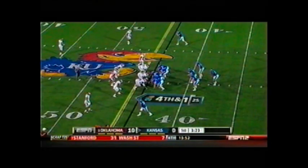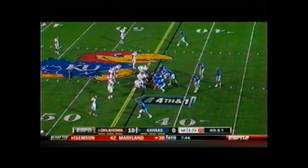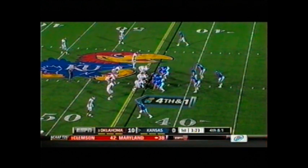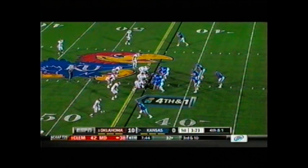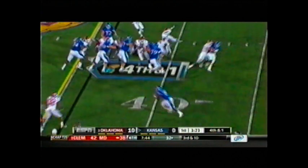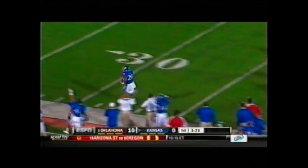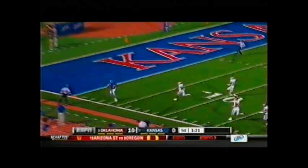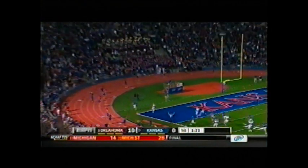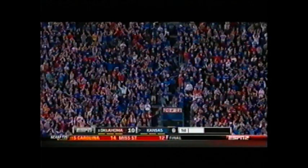Going for it on fourth and one in their own territory. They've got a diamond formation — pistol formation. Sizemore and Sims in the backfield with Jordan Webb. Tim Beery also back there, a tight end, one receiver to the right. Snap is low. He'll keep it, put it left side — caught, first down. That was a busted play that goes for a touchdown for Kansas. James Sims on the option pitch from quarterback Jordan Webb takes it 56 yards for a touchdown.